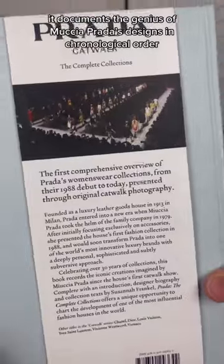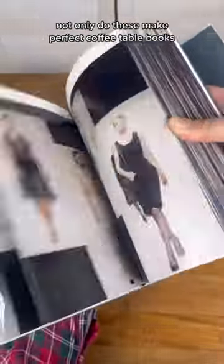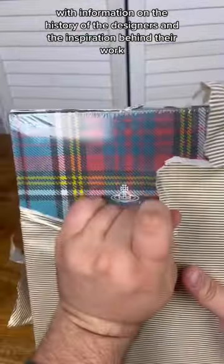It documents the genius of Miuccia Prada's designs in chronological order. Not only do these make perfect coffee table books, they're also great for reference, with information on the history of the designers and the inspiration behind their work.